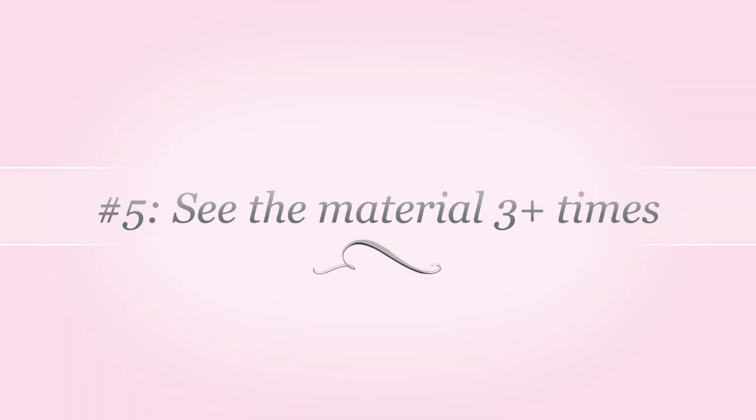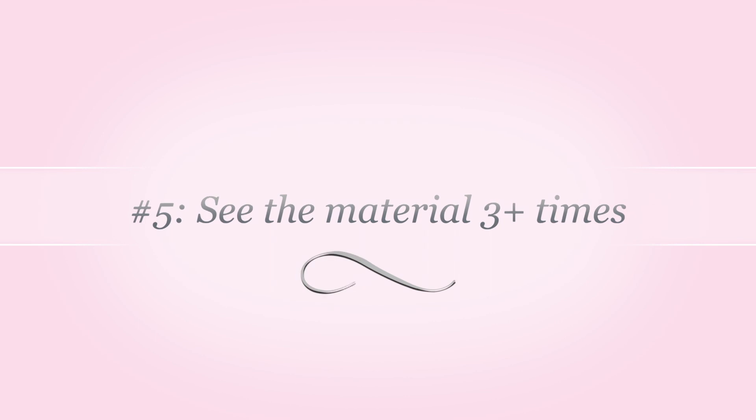Tip number five: see all of the material at least three times. First, try to skim the lecture before class starts — just look at the titles of each slide for the presentation that day. That way you're priming your brain on what you're going to be learning. The second time you see the material is in class, which is passive learning, but you're seeing and hearing it. The third time would be when you study.